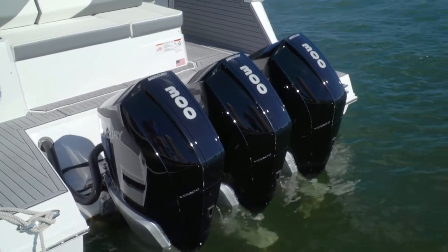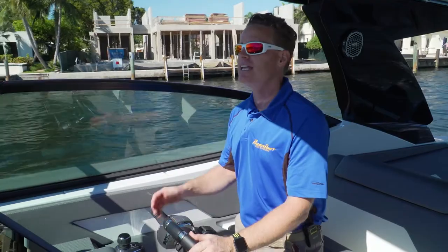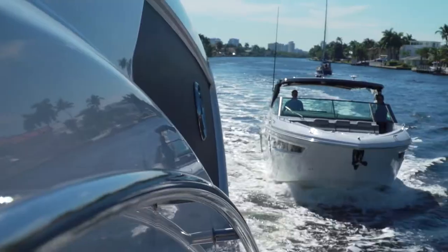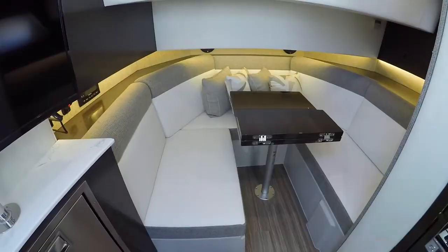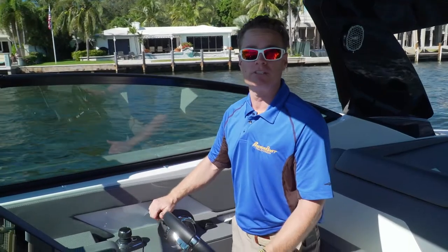So now you can get somewhere quick, drop an anchor, and bring six, eight, ten, even twelve people with you and entertain them all day in comfort. And if you want to stay the weekend, there's enough space down below for two or four people to sleep quite comfortably.